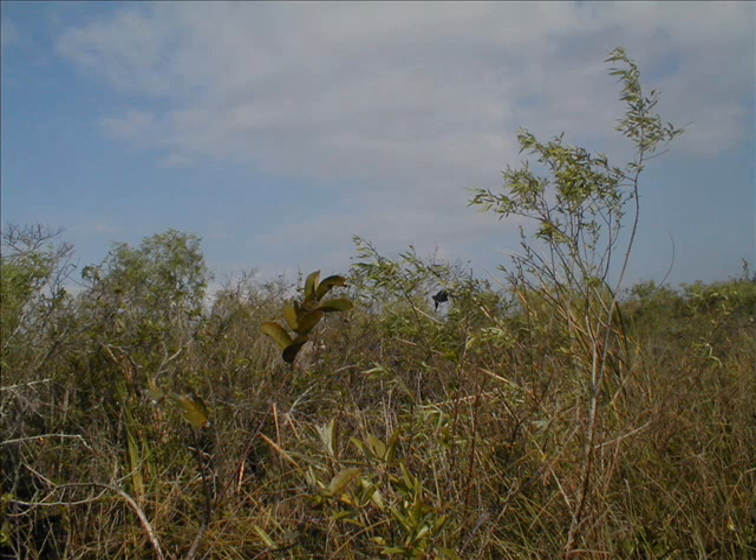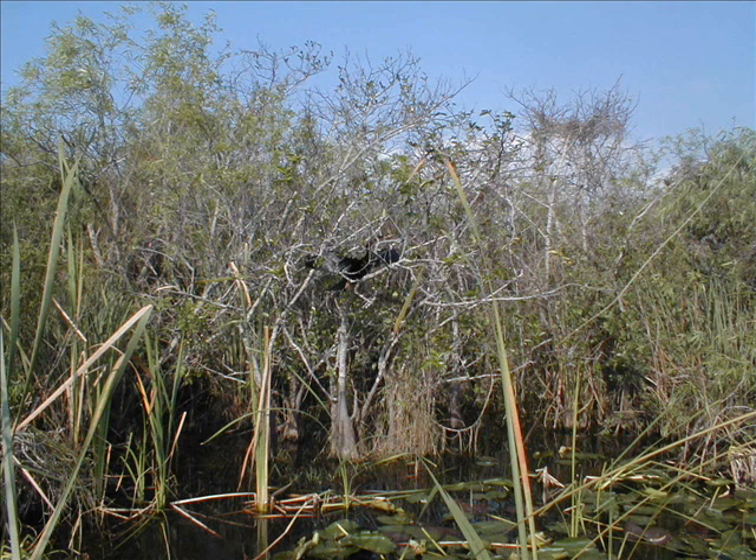Sure, we might get our feet wet and muddy. We might experience a few mosquito bites. Much of the Everglades is water.